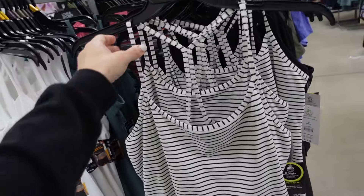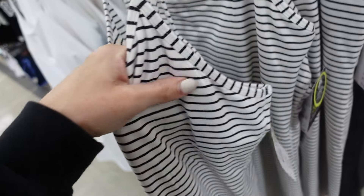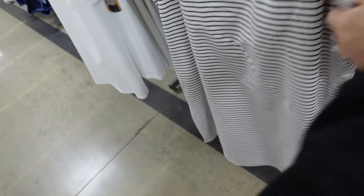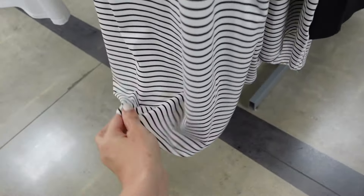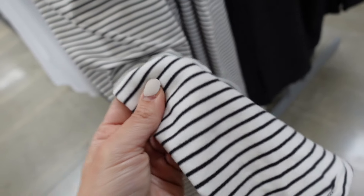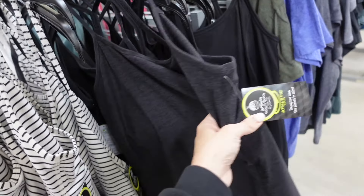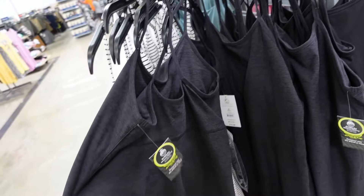Active dresses from Athletic Works. These have that thin strap, scoop neckline, the built-in shelf bra. It's like this thick soft material, scoops out. It doesn't have built-in shorts — it's really soft on the inside. Comes in the stripe, also in this black. They're $16.98.